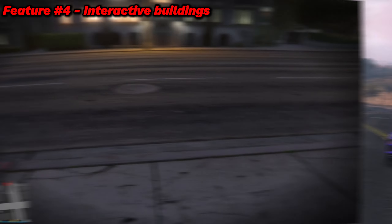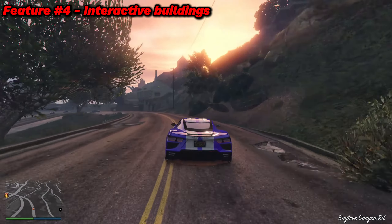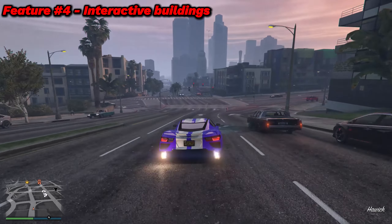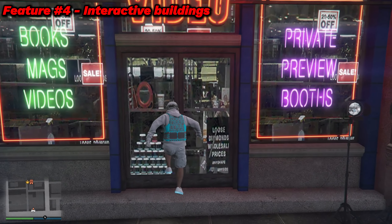Speaking of buildings, feature number four is explorable and interactive buildings. It is rumored that most of the buildings in GTA 6 will be able to be fully explored. This image shows a pretty good looking interior of a random building from the GTA 6 trailer. But a lot of buildings in the trailer seem to have lights inside. This building sure has a lot in it.